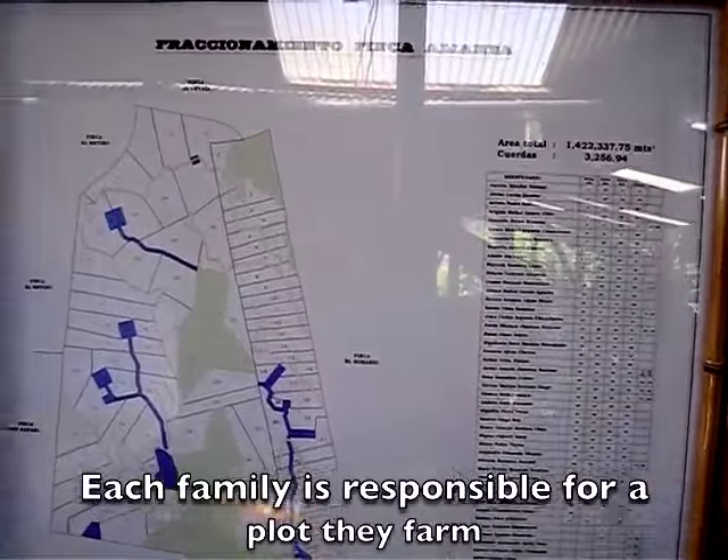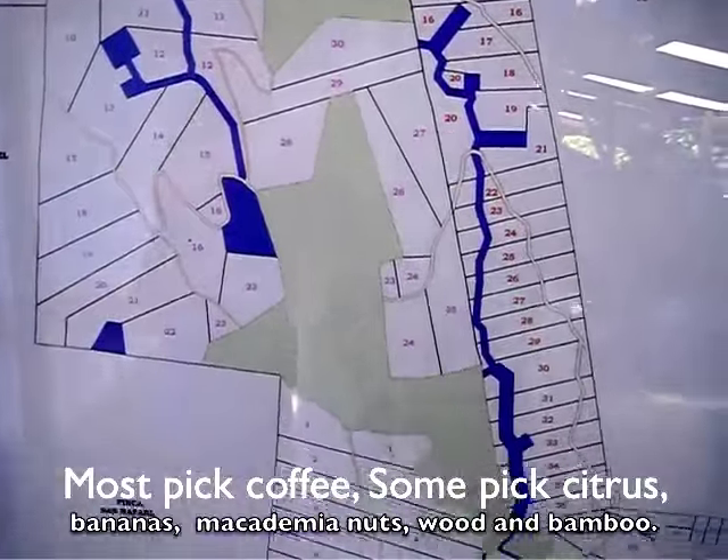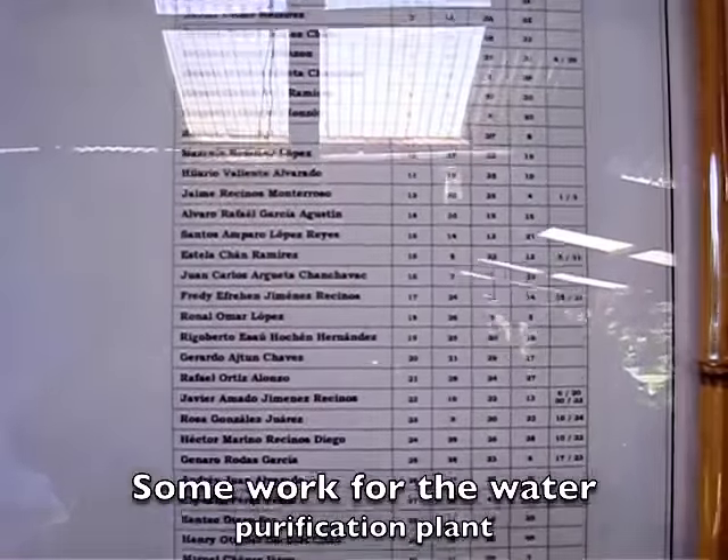Here's the breakdown of the families and the areas that they live in, and here's the actual count of the families themselves.